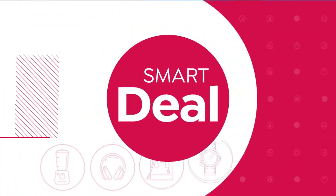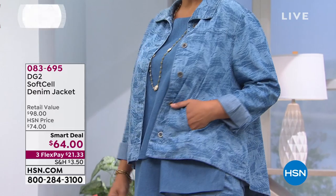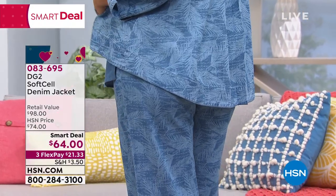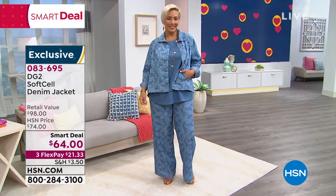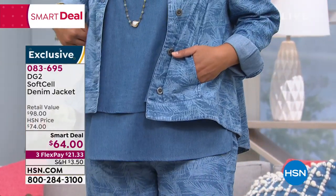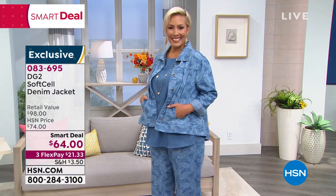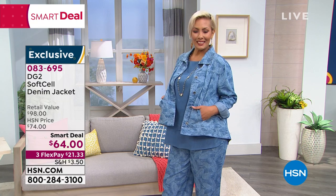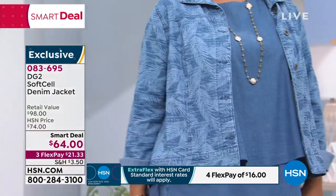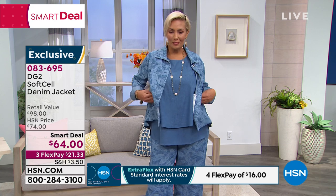I want you to see these jackets with this — they are absolutely fabulous. Look at Yaz sporting that smart deal. Item number 083695. $64 for this smart deal, which has a $98 retail value — let's call it a $100 jacket — exclusive to HSN. It's $64, three monthly payments, $21 to get this home. So: $21 to get home the jacket, $12 to get home the pant. $33 and some change on three monthly payments. You have a whole outfit — that same soft-cell denim jacket.